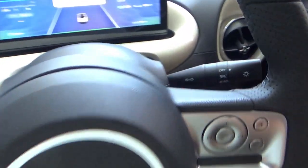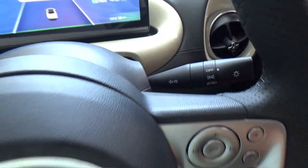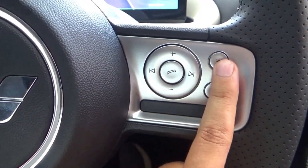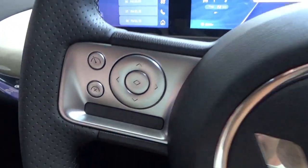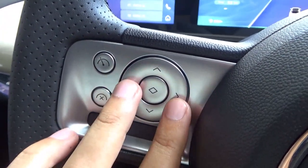On the steering wheel, the right stalk is for the light and indicator controls. On the right spoke: volume, seek/track, Bluetooth accept/call, and start button. The left stalk is for the wiper controls with intermittent wipers. The left spoke buttons control, I think, the cruise control and the MFD. There are also buttons to control the digital instrument cluster.